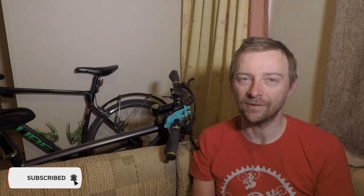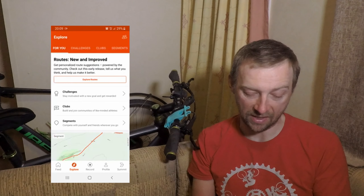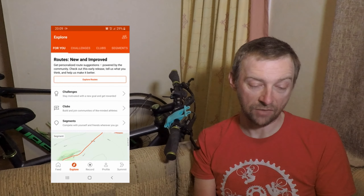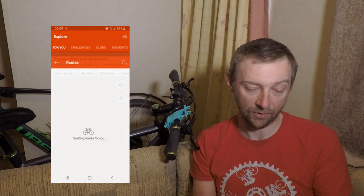Hello folks and welcome to another video on my YouTube channel. I'm going to show you a new feature on the Strava app. You find it at the very bottom — it says 'Explore.' We're going to click that now and at the very top it says 'Routes: new and improved — get personalized route suggestions powered by the community.' So we're going to click that.